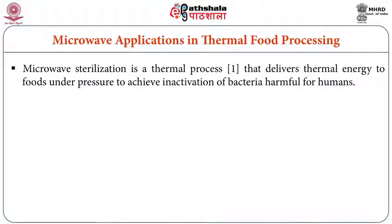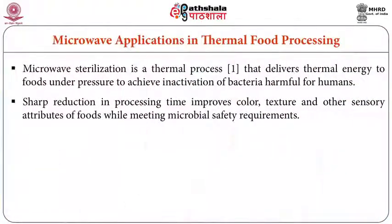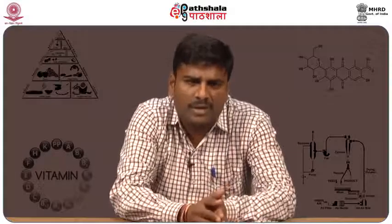Microwave sterilization is a thermal process that delivers thermal energy to foods under pressure to achieve inactivation of bacteria harmful for humans. Sharp reduction in processing time improves color, texture and other sensory attributes of foods while meeting microbial safety requirements. Microwave sterilization kills pathogens and microorganisms while reducing nutrient loss, making it advantageous over general methods.